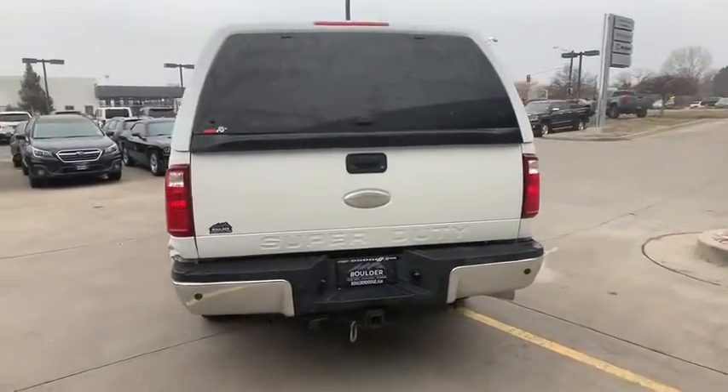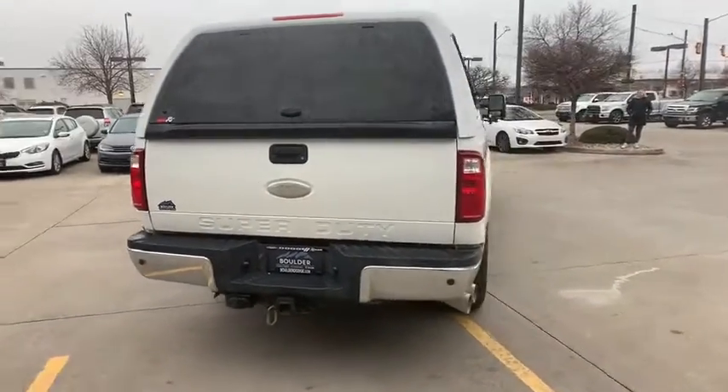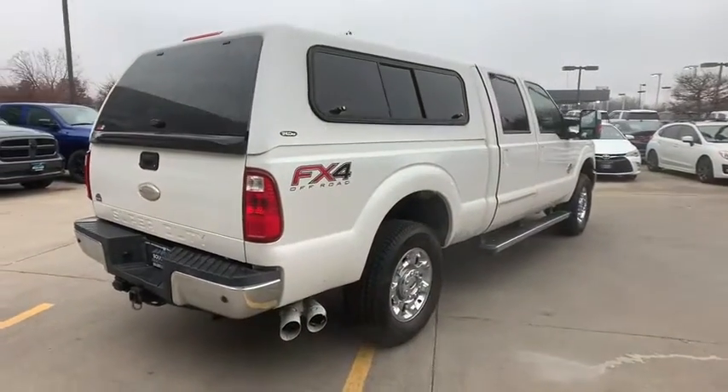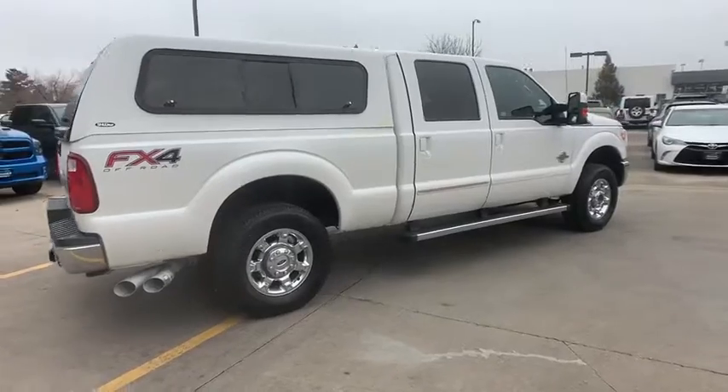Here are some of this vehicle's great options: anti-lock braking system, steering wheel audio controls, tow hitch, keyless entry, stability control, traction control, power passenger seat, Bluetooth.